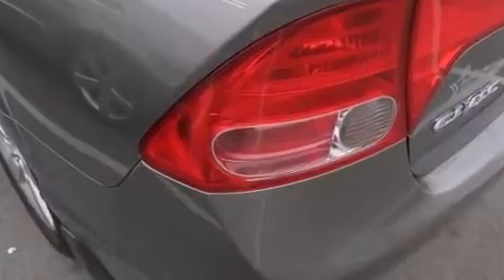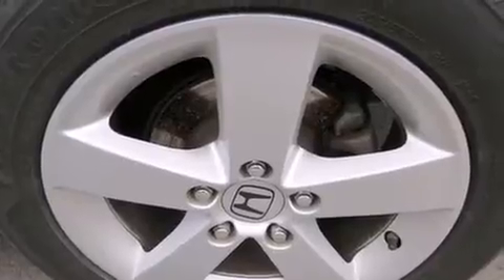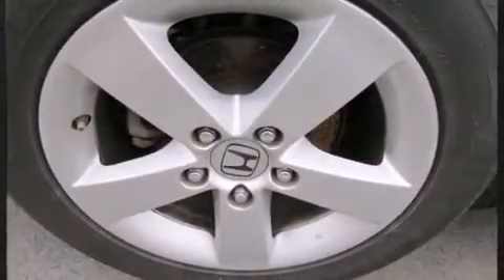A wealth of standard features mean that you no longer have to sacrifice, such as remote keyless entry, variably intermittent wipers, front bucket seats and air conditioning.